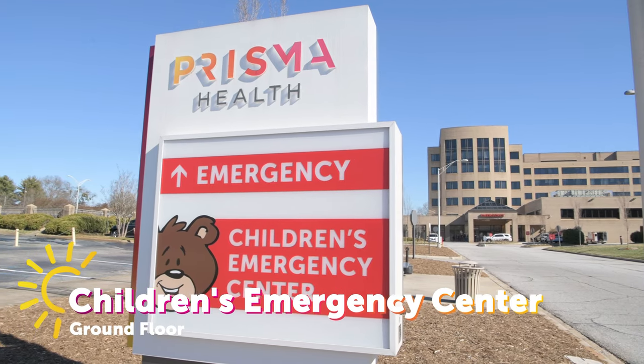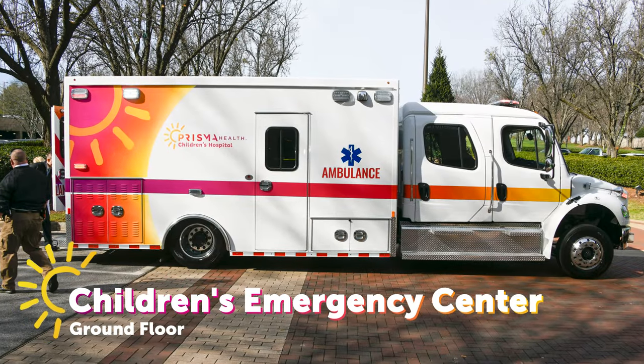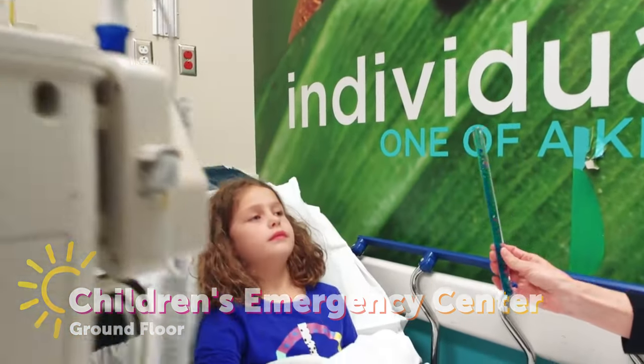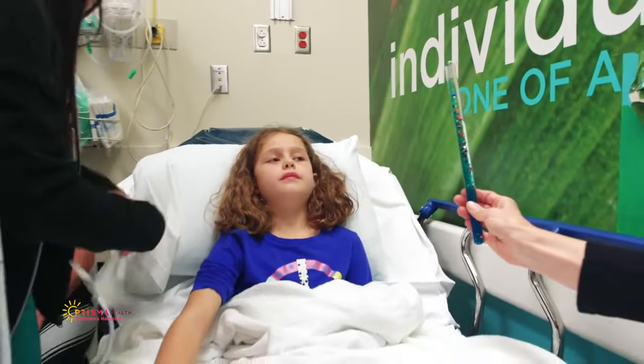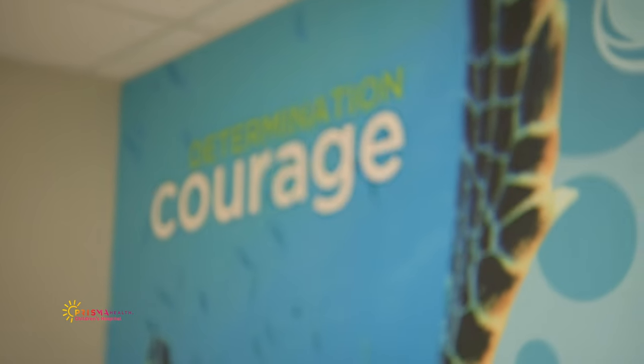Emergencies can happen at any time. The Children's Emergency Center here at Prisma Health Children's Hospital Upstate is ready if you need us. We're the only level 2 emergency room between Charlotte and Columbia. Every year, we provide emergency care for more than 30,000 children.